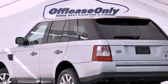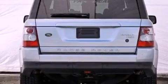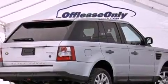Its top features include an air suspension, a locking center differential, heated seats, a premium audio system, and hill descent control. The following features are also included.